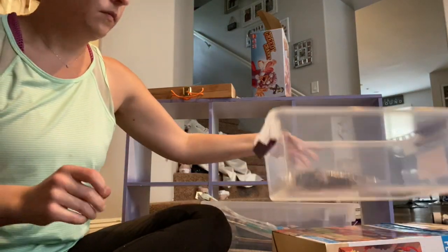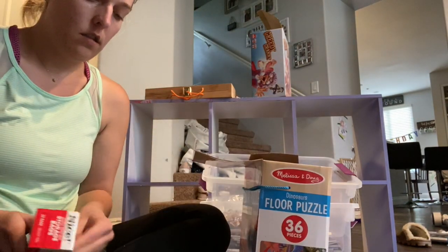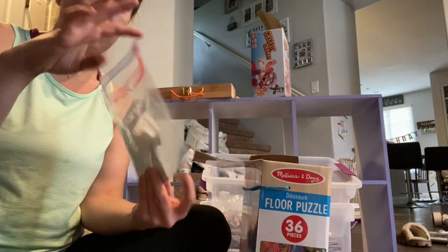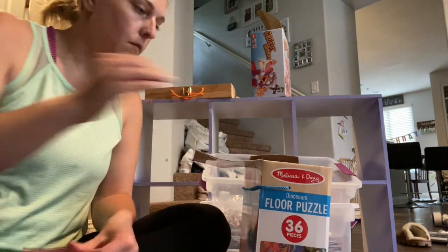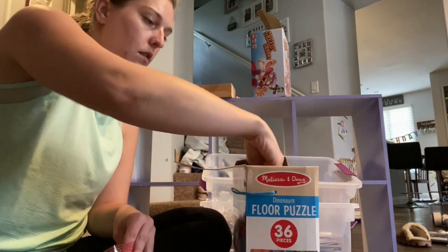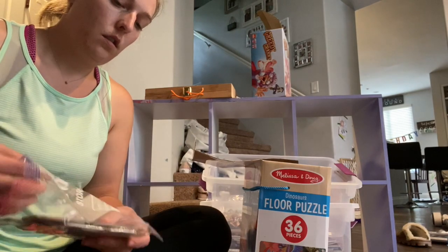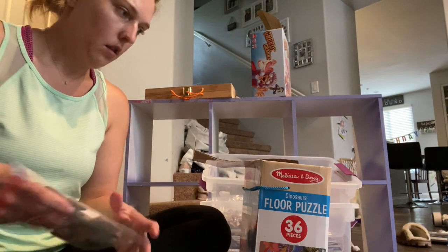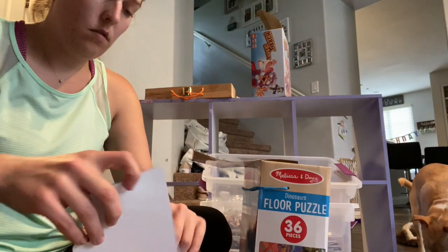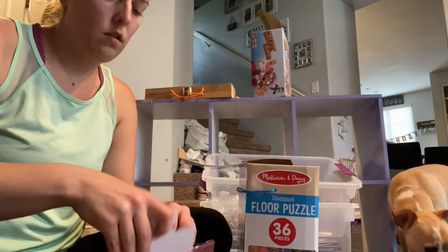I wanted to make a bin for puzzles, but I just hate how bulky the boxes are, especially these giant floor puzzles. So what I ended up doing is putting them in Ziploc bags. I found some gallon-size bags which worked out a lot better — I was able to get a 36-piece floor puzzle in one gallon-size bag. I just added all the puzzle pieces into these Ziploc bags so when they're ready to play, they can just pick out a bag. It really drops the weight and takes up far less space than the cardboard boxes did.